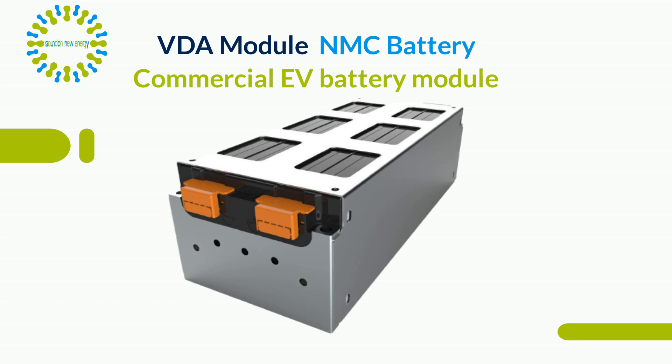VDA modules are mass-produced using two robotic laser welding lines and manufactured from 2.2 kWh up to a 6.54 kWh module.